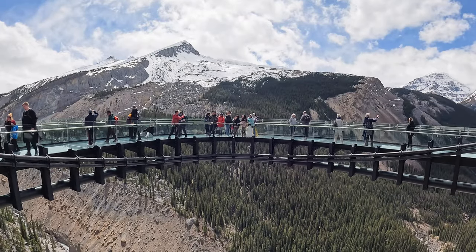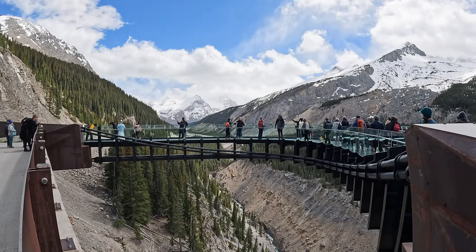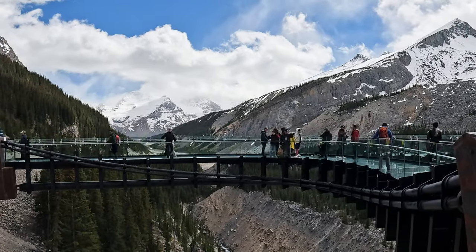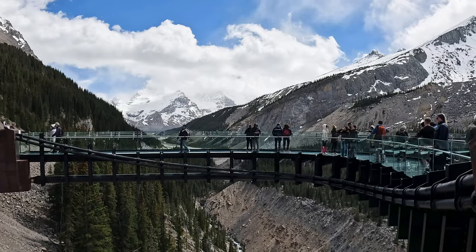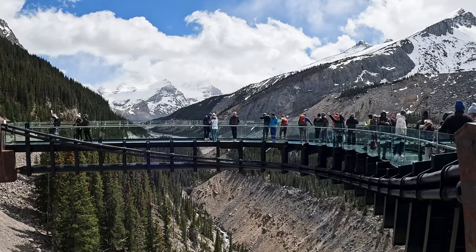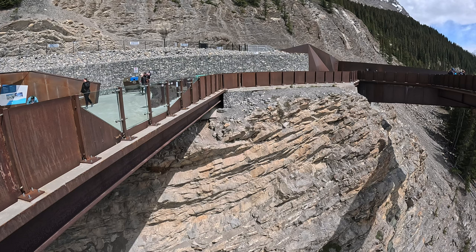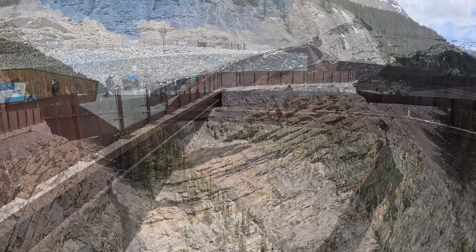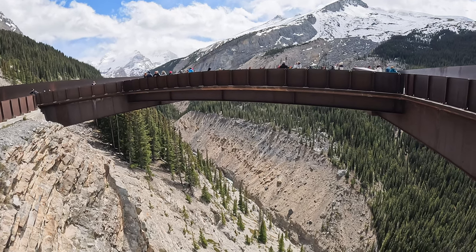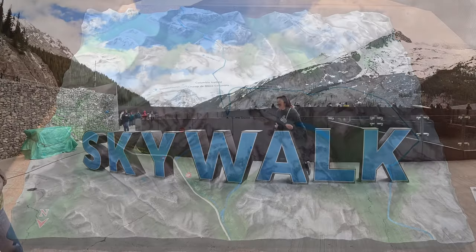That Skywalk was both exhilarating and terrifying all at the same time. We were told that the strength of this walkway was sufficient to hold 10 fully laden buses all at the same time — that didn't make it any less scary. If you've got an issue with heights, I would get close to it but certainly not on it. It was without doubt a marvellous piece of engineering, and we were so blessed to have nice sunny skies with perfect visibility. We thoroughly enjoyed our glacier walk and the Skywalk.